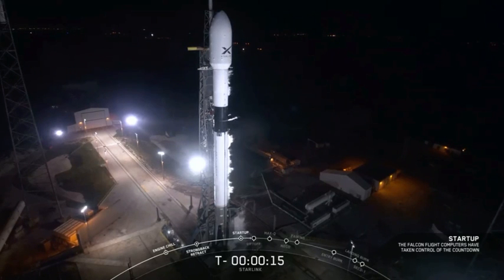Stage 1 startup pressures. 2 minutes 15 seconds. Falcon 9 is configured for flight.